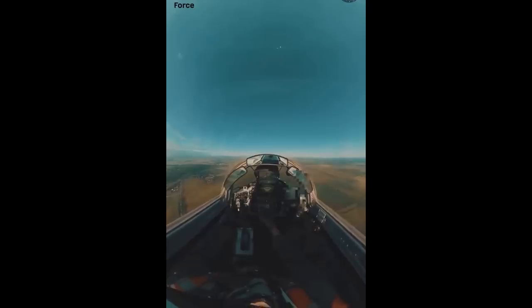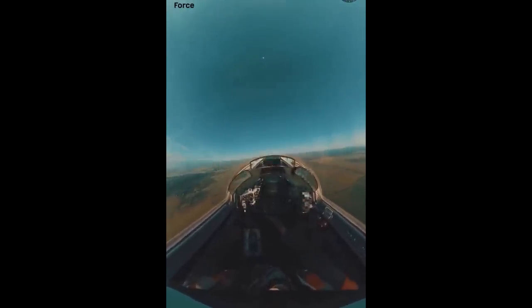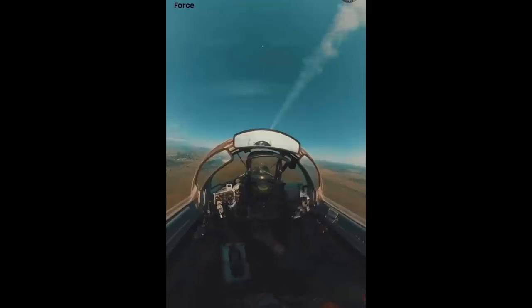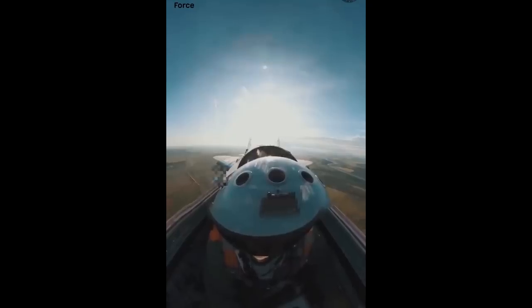I think what we're seeing here is the use of a Western donated missile, which has been integrated onto a MiG-29. Now, I do have an idea of which missile it is, but since Ukraine took pains to restrict that information, I'm not going to say which one until Ukraine publicly announces it.